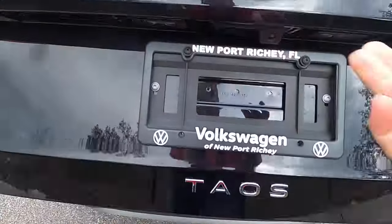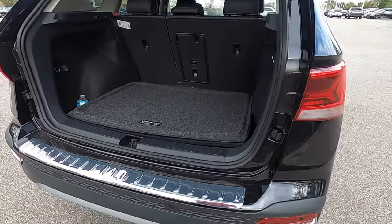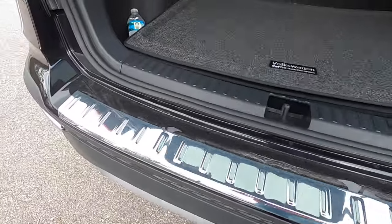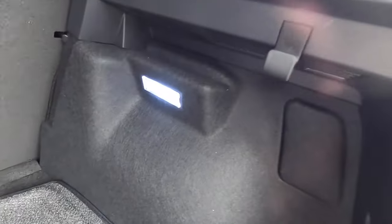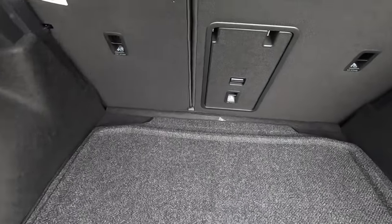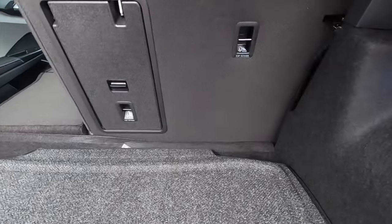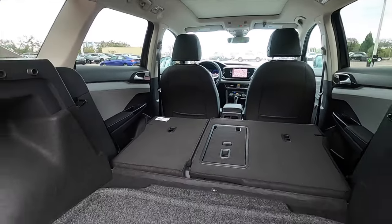Quick release going into 27.9 cubic feet of cargo space. The rear sits up a little bit and you'll have a little bit of a lip, which is why you get the scuff plate added so you don't have to worry about scratching your bumper. You get a 12-volt charger, two storage nooks, LED interior lights, bag holders, and underneath the floor gets a spare tire. You can fold the rear seats down at a 40-60 split, increasing cargo to 65.9 cubic feet.